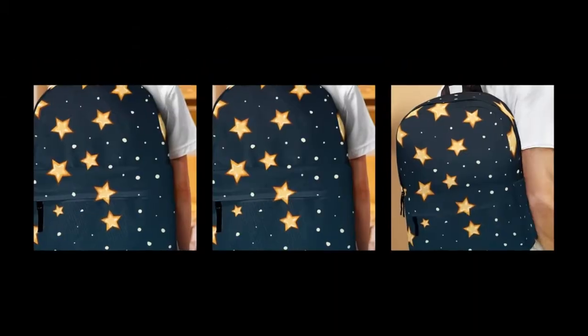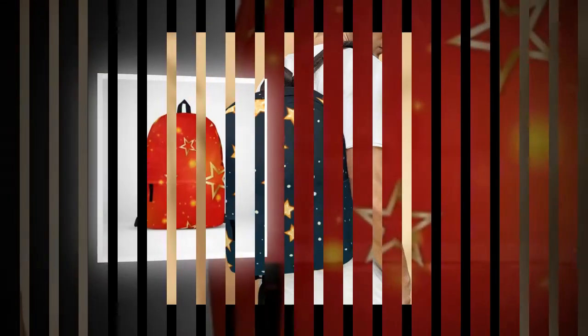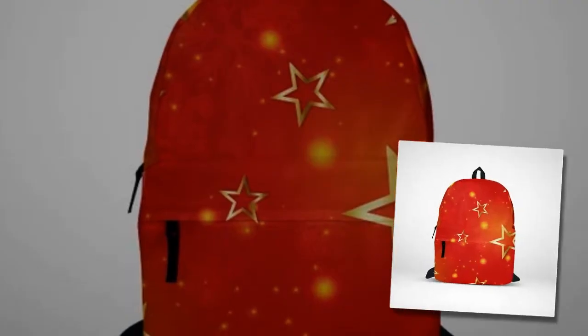Crafted from durable, ventilated polyester fabric, this backpack not only withstands the test of time, but also keeps you cool by efficiently wicking away moisture.